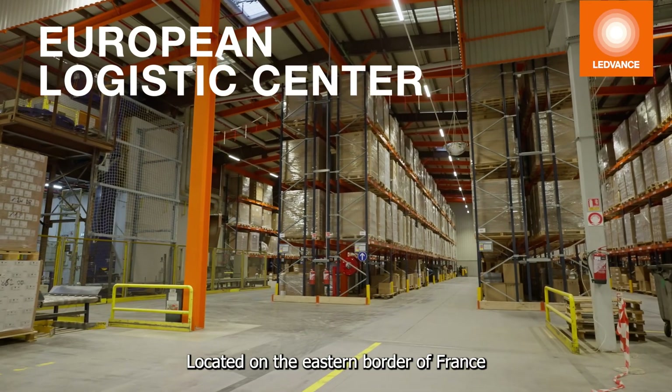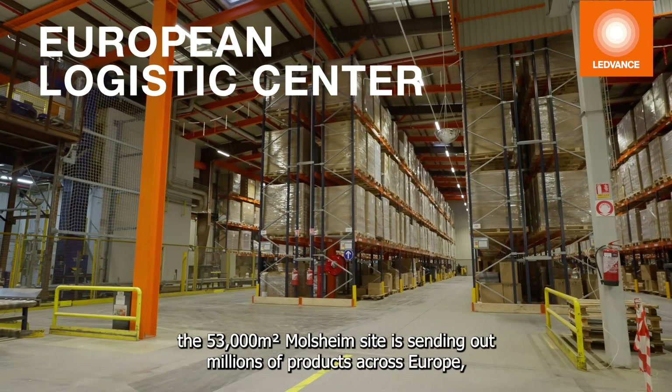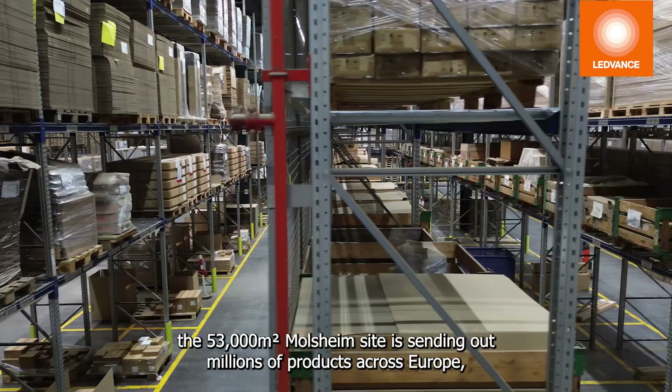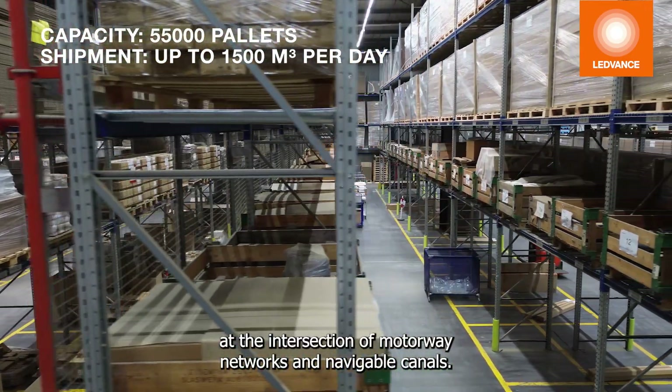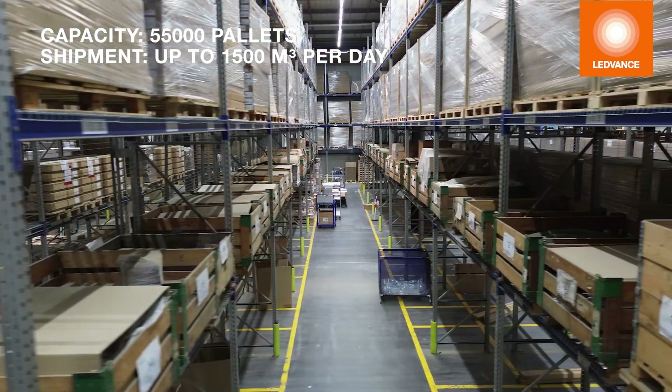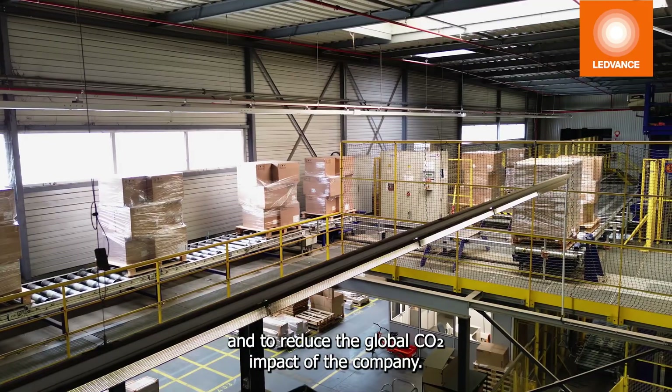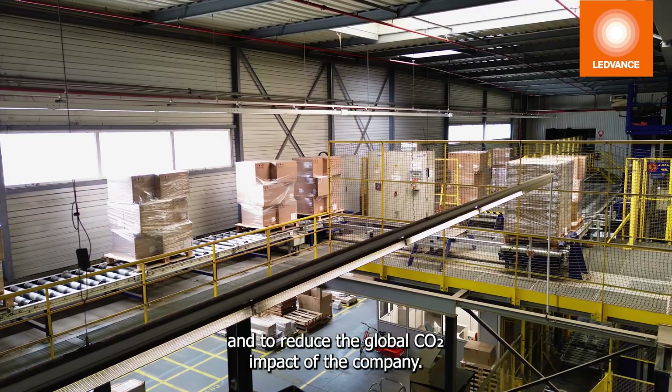Located on the eastern border of France, the 53,000 square meter Molsheim site is sending out millions of products across Europe. At the intersection of motorway networks and navigable canals, this strategic position makes it possible to optimize transport and to reduce the global CO2 impact of the company.